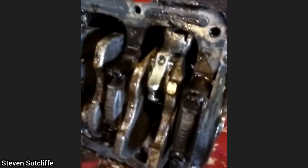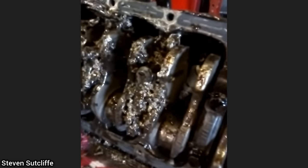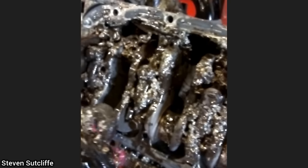This is what's left of an engine out of a customer's Fiat 500. The customer had towed it behind their camper van but left it in first gear the whole time, and was waved down by another driver who saw smoke coming from the car.